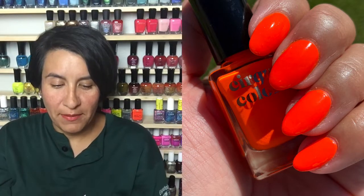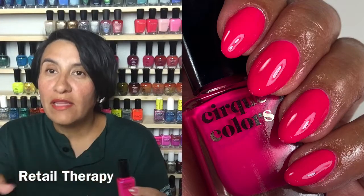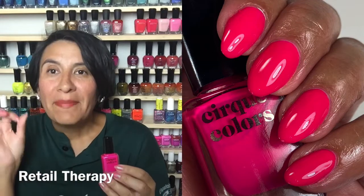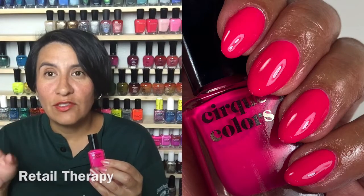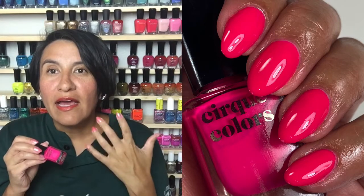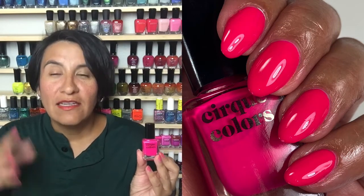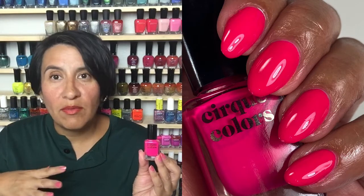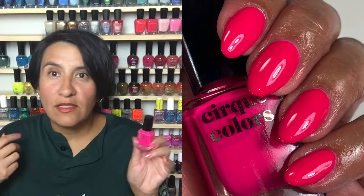I wanted to get more Cirque polishes worn so I went for Retail Therapy. I really like it — super bright, great formula, went on like a butter, super flattering. But for me it wasn't neon enough. It's a gorgeous pink and I really did enjoy it, but when I want a neon pink I want something really bright and eye-searing, and this didn't quite give me that. I will probably wear this again because it's a really flattering, easy-to-apply pink.